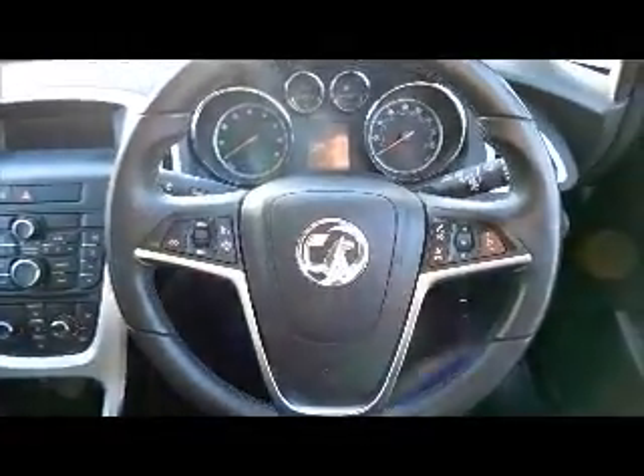Split rear seats, half leather interior, ISOFIX, storage, radio and CD player, air-conditioning, Bluetooth, leather-covered steering wheel, cruise control and audio controls, electric windows and door mirrors.